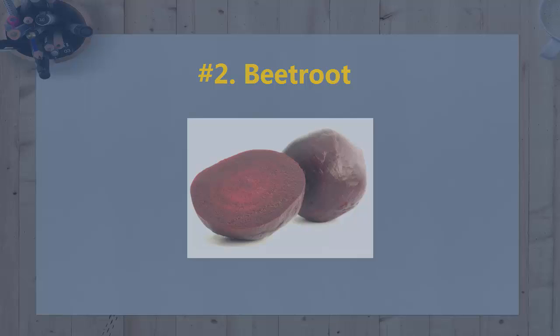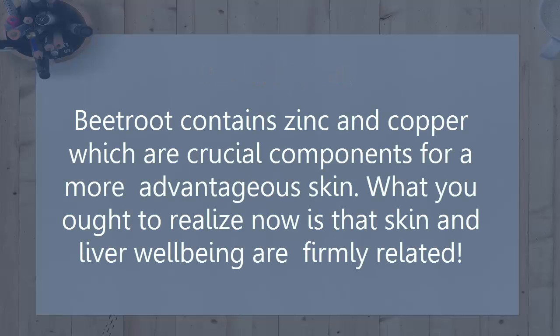2. Beetroot. Beetroot contains zinc and copper which are crucial components for healthier skin. What you ought to realize now is that skin and liver health are firmly related.